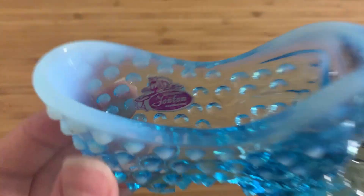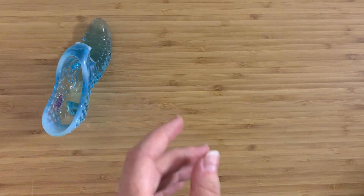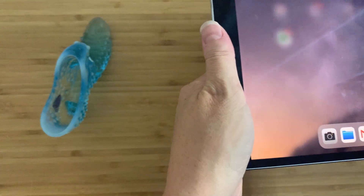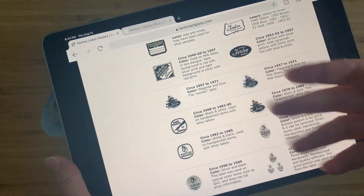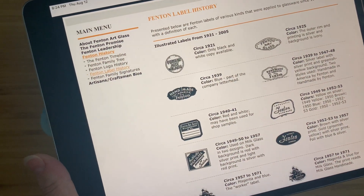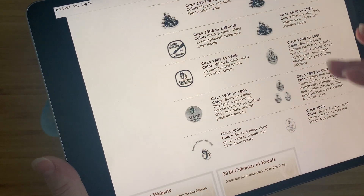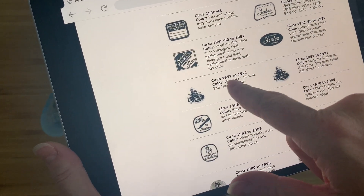Do we have an idea of when this was made? Considering that we have an original sticker, you'd think we should. This is the Fenton Art Glass website — they have helpfully provided a history of their labels and when they were using them. Very useful for our purposes. What we want to narrow down on is this one here: 1957 to 71.